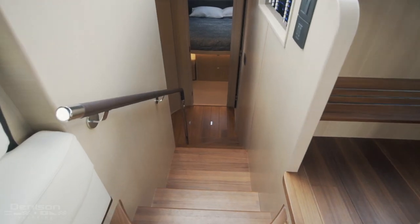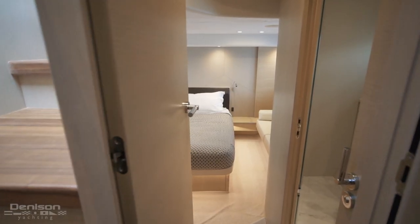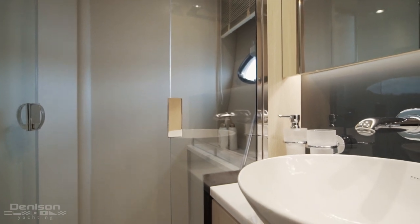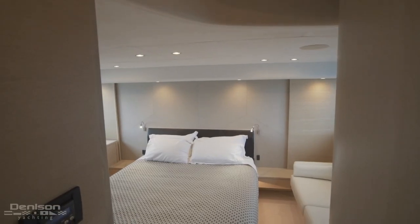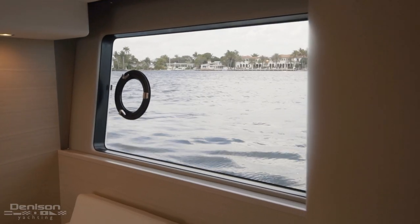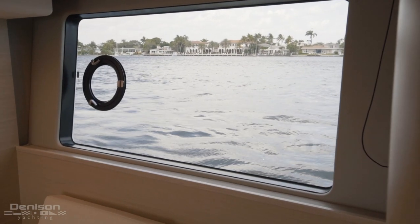Moving past the helm station and down the stairs, we make an immediate left towards the entrance of the master stateroom. Passing a day head to port, it is immediately clear that the light forward design of the salon also makes itself apparent in the master as well. The view just above the waterline makes mornings on board a dream.